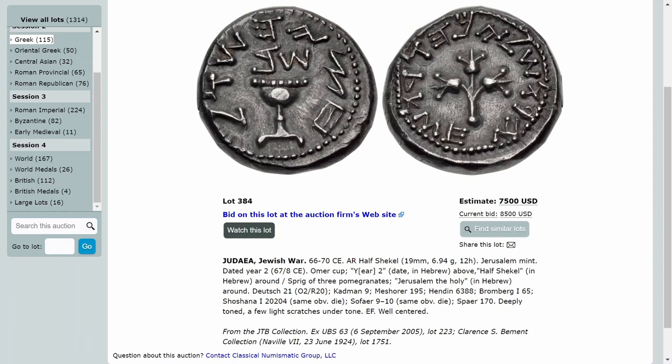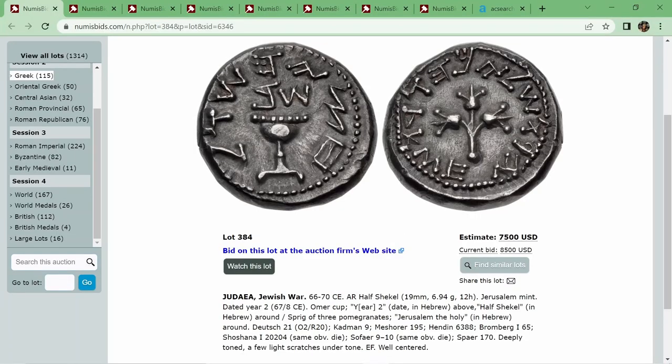That's actually from the Bar Kokhba revolt, the second one. But the tactic was definitely used in this war too. Josephus — the writer who later went to live in Rome and give us the account of this war — was the commander of a fortress, and in the end, him and his companions drew lots to see who would commit suicide by comrades. It seems Josephus or one close friend ended up surviving, and they surrendered to the Romans and went on to tell their story.